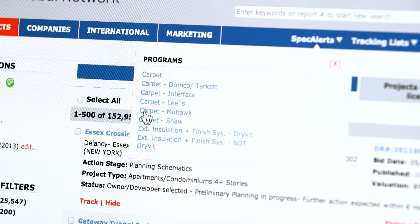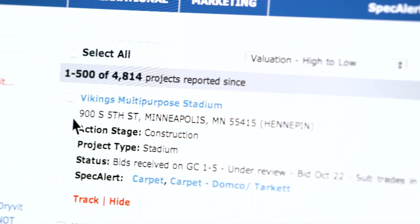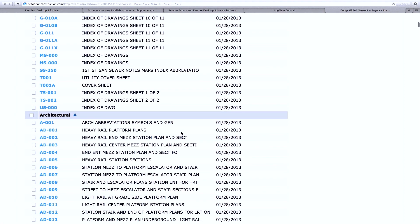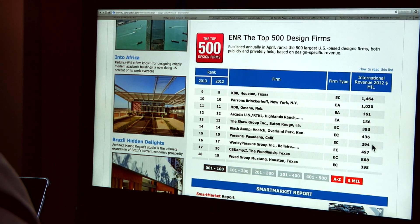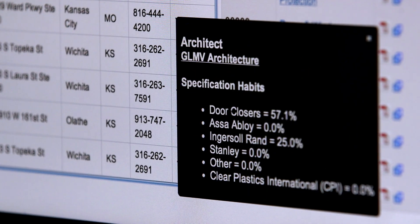You can use spec alerts to identify active projects out for bids where your product or brand is found in the specification documents. Or you can use spec share to identify firms that have projects in the early stages of design that show a preference for your competitor, allowing you to proactively sell more to those design firms to influence their spec on the next project that comes out for bid.